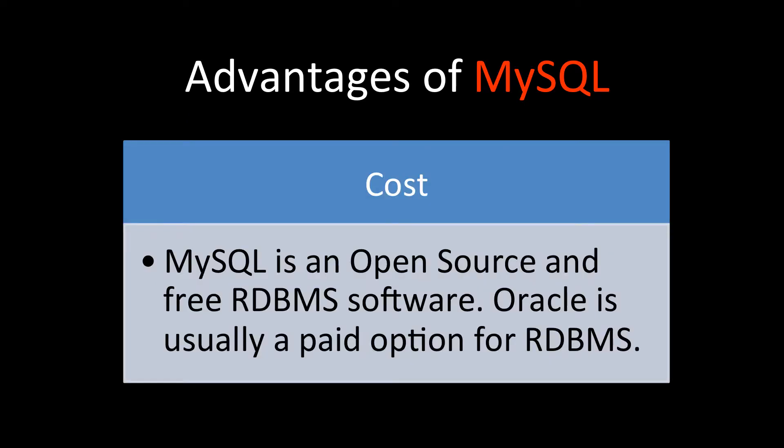MySQL is an open source, free RDBMS software, whereas Oracle is usually a paid option. The cost is much less with MySQL — you only have to pay for a MySQL admin person; the software itself is free. This makes MySQL a very good option if you are a startup.